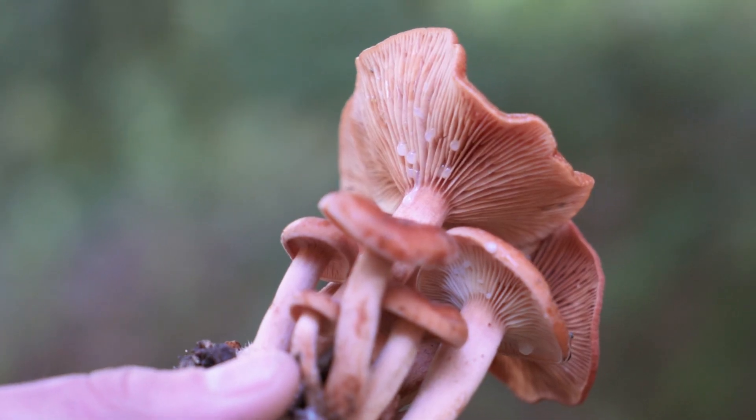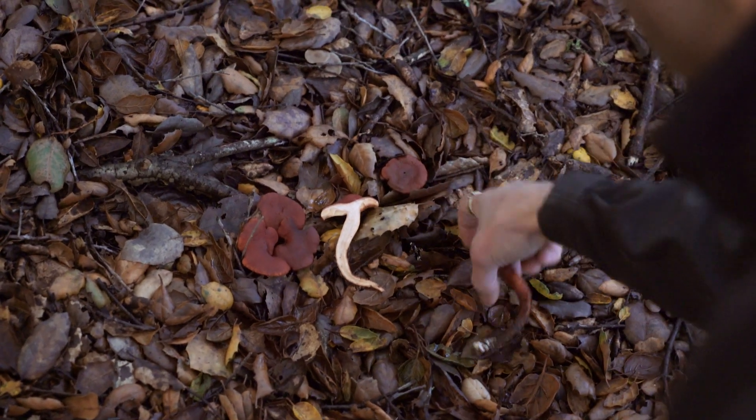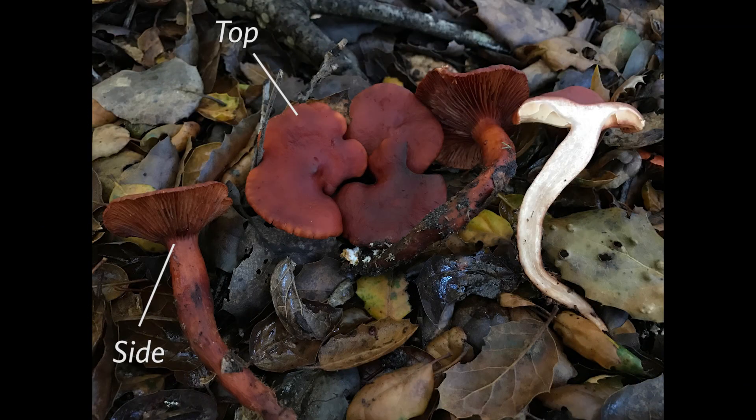Even more importantly, don't limit yourself to a single fruit body. If you find 10 or 12 mushrooms of the same species, you can put three or four of them in the same image at different angles to show all of those surfaces at once — and that's probably our preference.